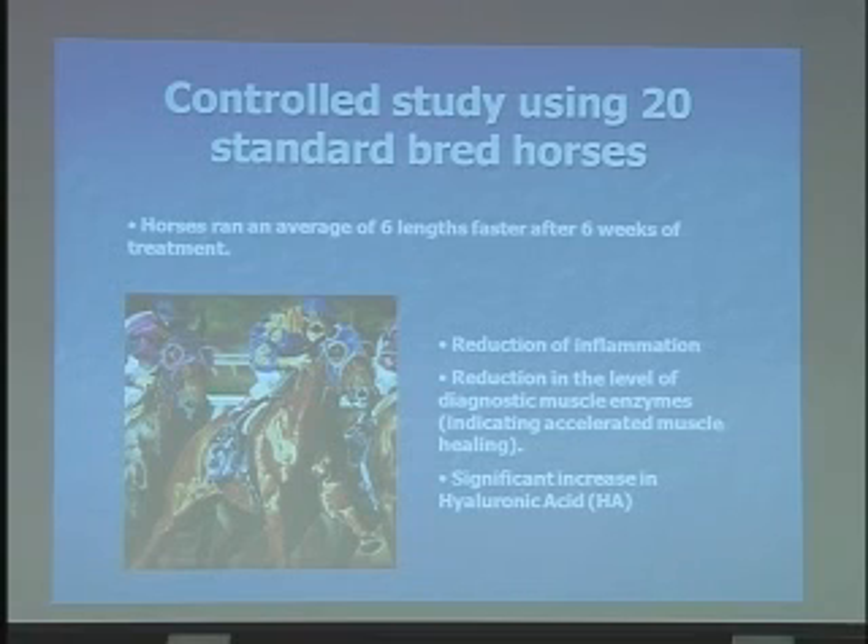Some of the actual experiments were focused on hyaluronic acid — a very difficult name for a molecule. This is an important component of extracellular matrix and a mediator of inflammation. They've got very clean data working with horses showing that the infrasonic generator can change levels of hyaluronic acid in the horses.